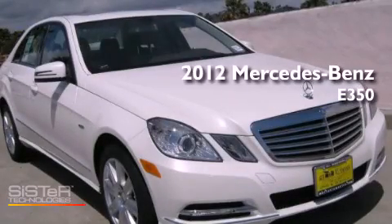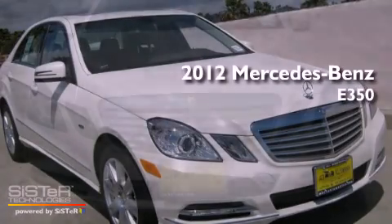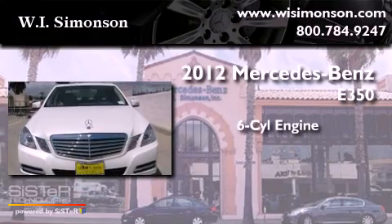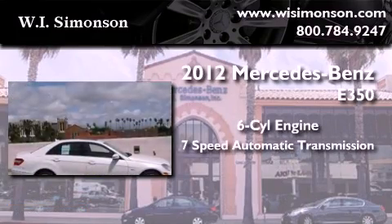This is a brand new 2012 Mercedes-Benz E350. It features a 6-cylinder engine and a 7-speed automatic transmission.